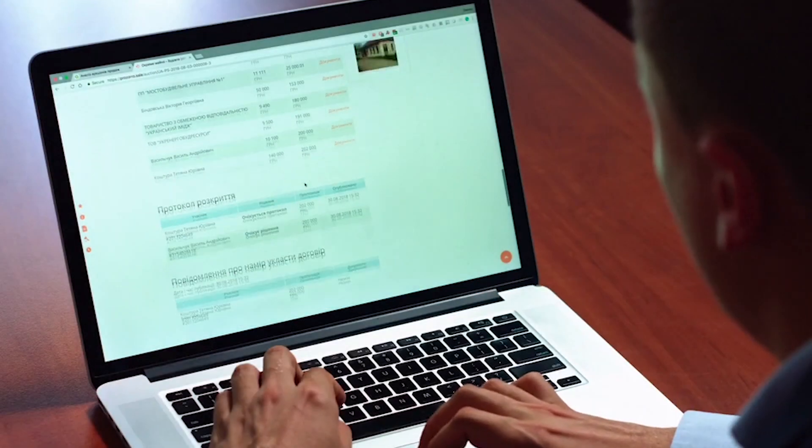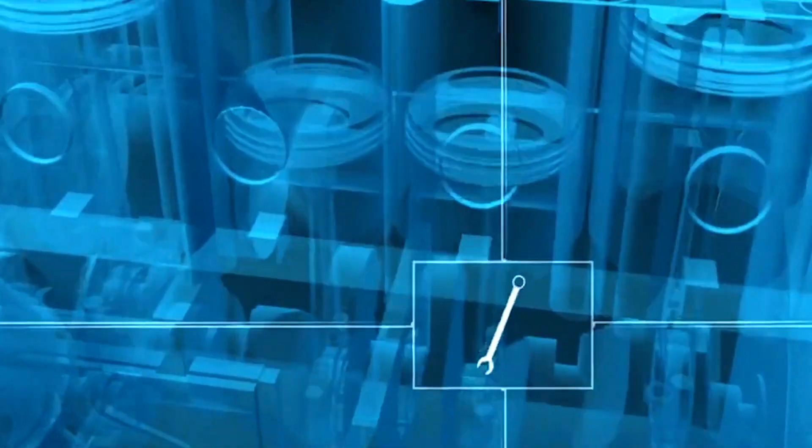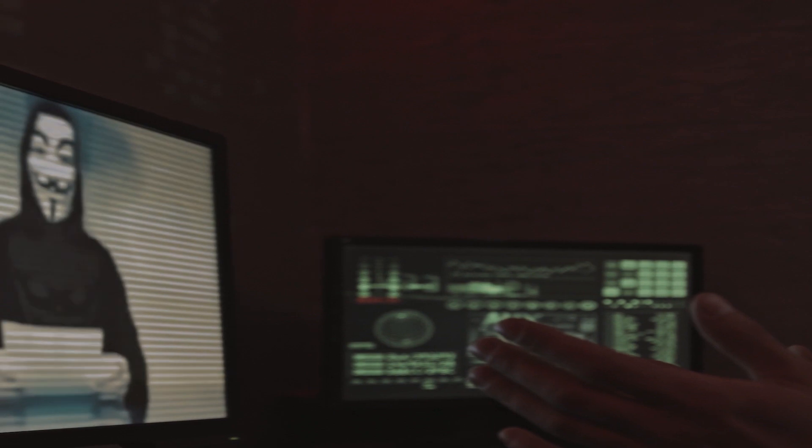Hello everyone and welcome back to Crack the Windows. Today we're diving deep into a world of secrecy: incognito mode. You've probably used it, but have you ever wondered what's truly happening behind the curtain? Buckle up because we're about to unveil the incognito mystery. So let's crack the windows.